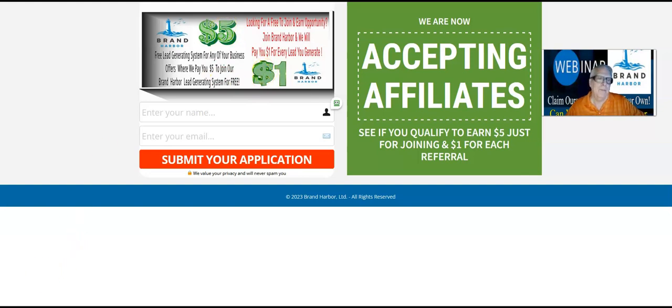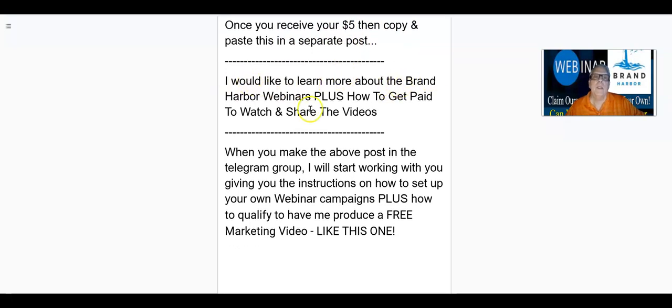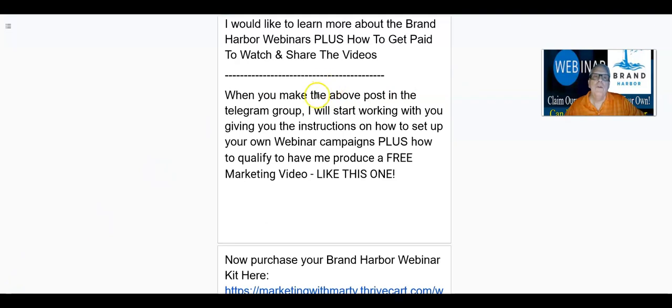That easy, that simple. And yes, this lead capture page will be specifically coded to you. You're going to receive an email with instructions on how to get into our Brand Harbor training and discussion group, which is going to have your sponsor's name. Once you receive your $5, then what I want you to do is copy and paste this in a separate post: 'I would like to learn more about the Brand Harbor webinars, plus how to get paid to watch and share the videos.' When you join and go through this onboarding process and make that post in the Telegram group, I'll start working with you, giving you the instructions on how to set up your own webinar campaigns, plus how to qualify to have me produce a free marketing video like this one right here.